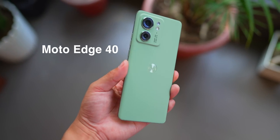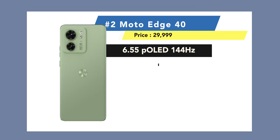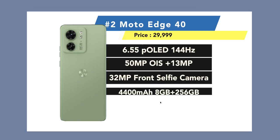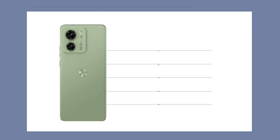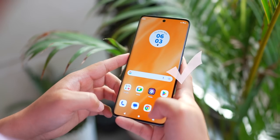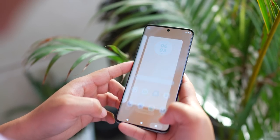At number 2, I want to highlight two phones. The first is the Motorola Edge 40, which features a beautiful curved display, 144Hz P-OLED display, 50+13 megapixel OIS camera, 32-megapixel front camera, Dimensity 8020 processor, 4,400mAh battery, fast charger, 8GB RAM, and 256GB storage. Standout features include a vegan leather design with a premium feel and IP68 water resistance — impressive under Rs. 30,000. The camera could be better, but the overall phone is solid.